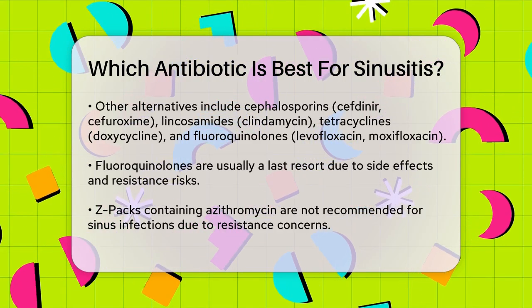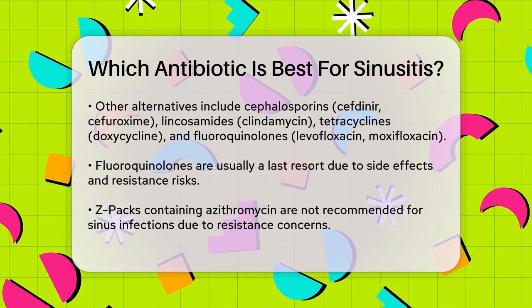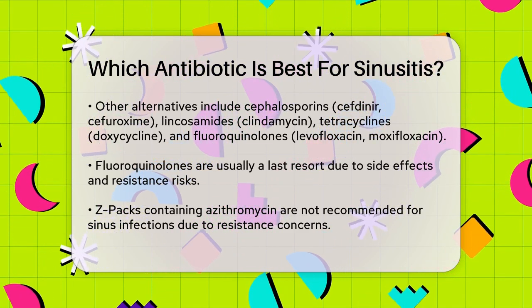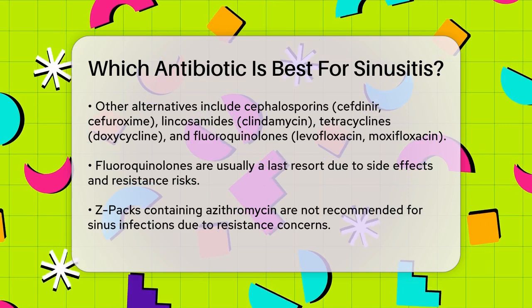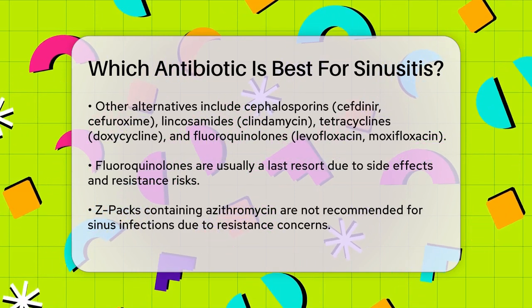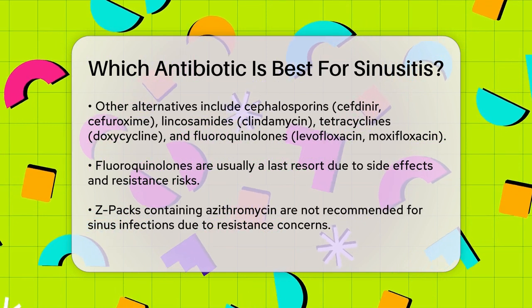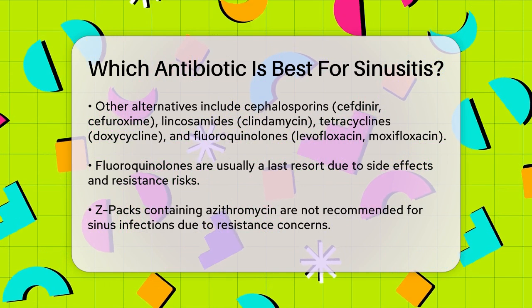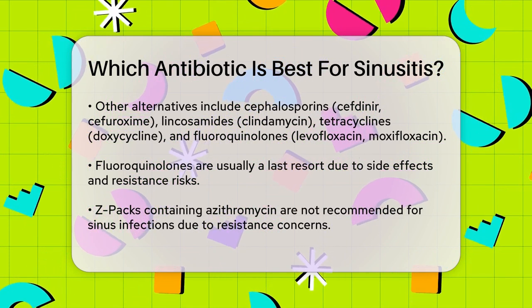However, fluoroquinolones are usually considered a last resort due to their potential side effects and the risk of antibiotic resistance. You might have heard of Z-packs, which contain azithromycin, but these are not recommended for sinus infections. Azithromycin can lead to antibiotic resistance, and clinical guidelines suggest using amoxicillin instead.